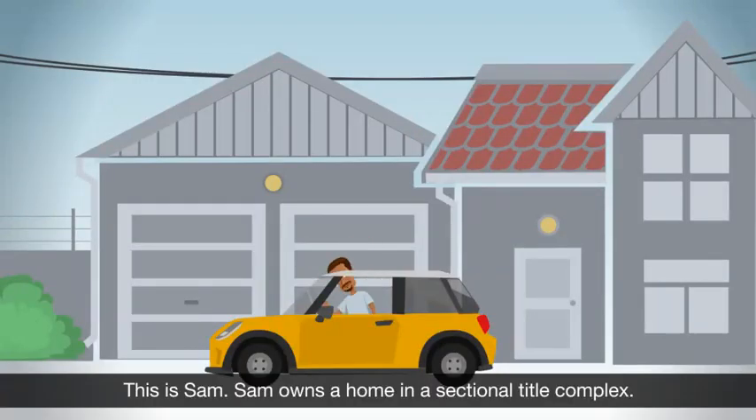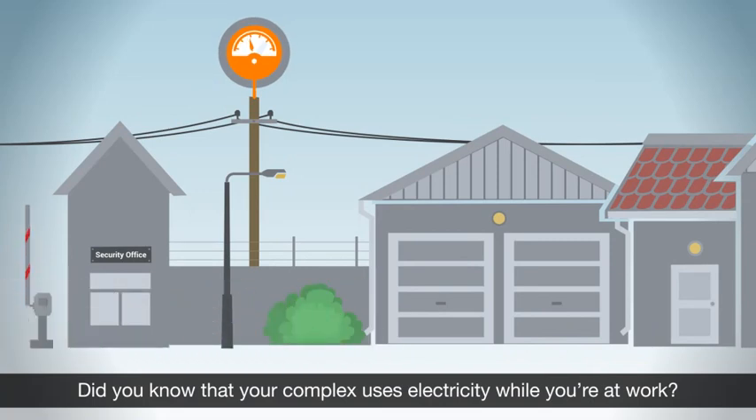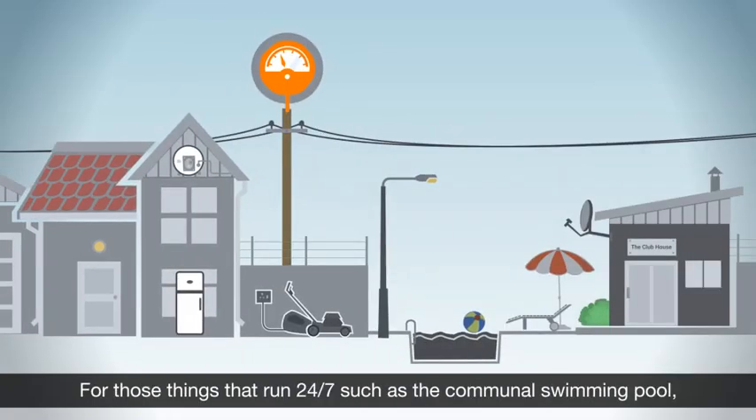This is Sam. Sam owns a home in a sectional title complex. Did you know that your complex uses electricity while you're at work? For those things that run 24-7, such as the communal swimming pool,